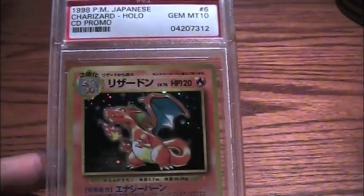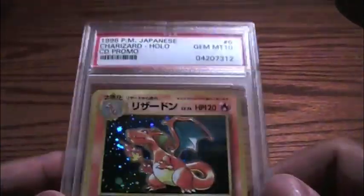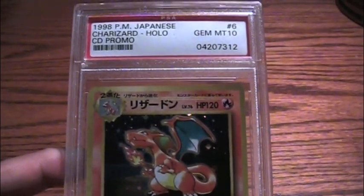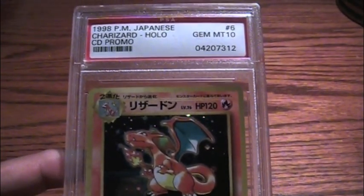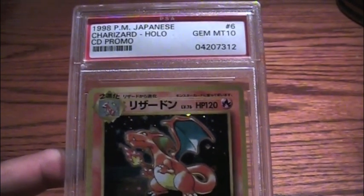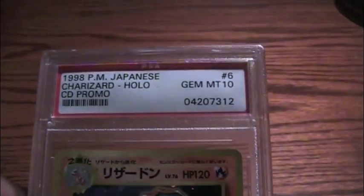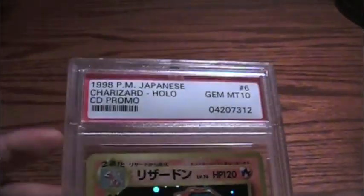I'm hoping by the summer I'll be getting more booster packs and stuff like that. These CD promos came in, I believe, within 3 — it was a Charizard, Venusaur, and a Blastoise. Very nice set to have, and I'm looking for Gem Mint 10s of those two, the Blastoise and the Venusaur.